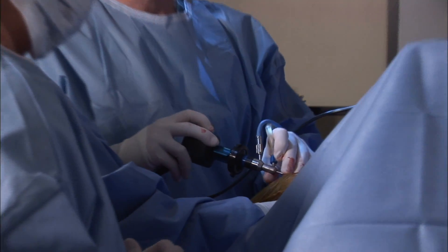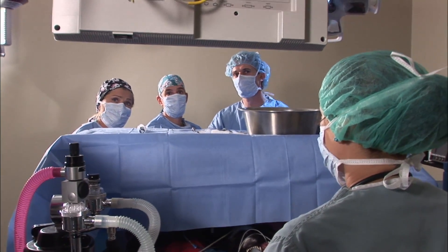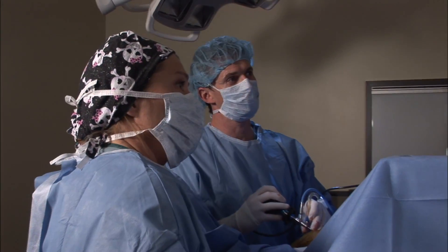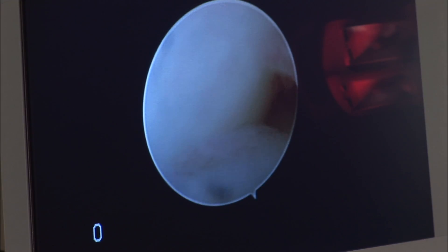Through a small incision, we get an inside look at Buka's knee joint. Her bones look healthy, but you can clearly see the torn ligament. There's the ACL right there — it's starting to get a little ratty. And further up, you can start seeing where it's actually torn.